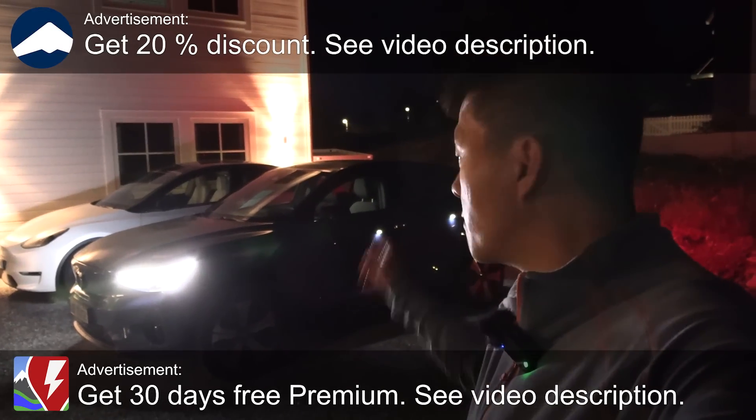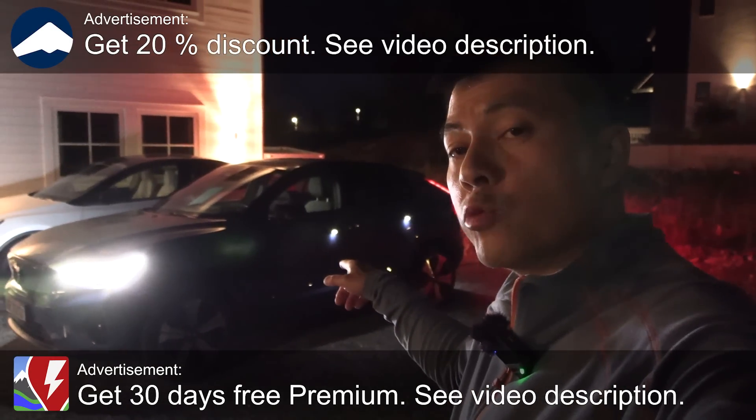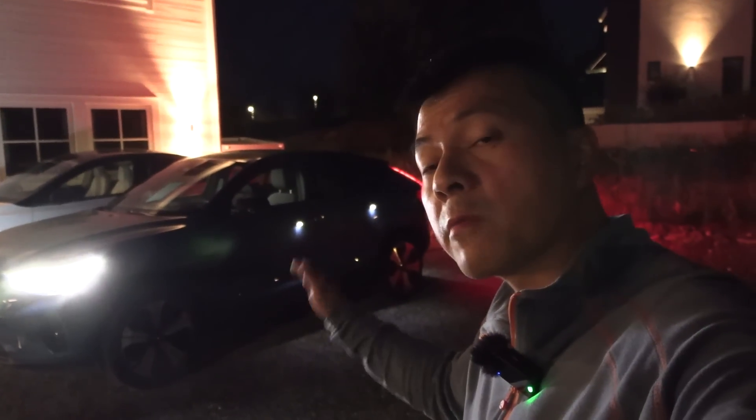Yo, what's up! Today I'm going to test a Volvo C40 — I'm going to do a degradation test. It's two years old, it's done around 40,000 kilometers, so I just want to know how much degradation we have on these cars and on the Polestar and Volvos.